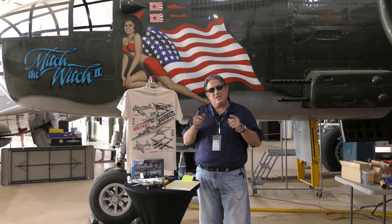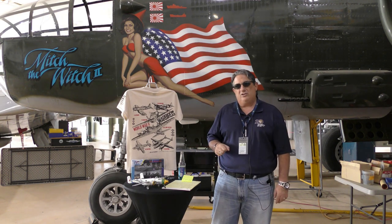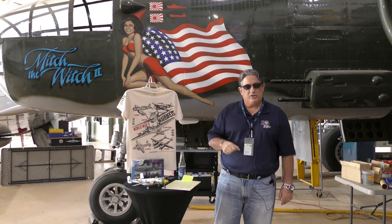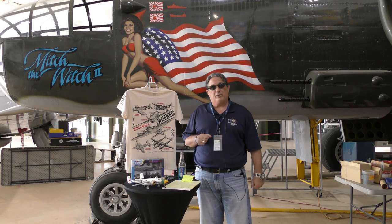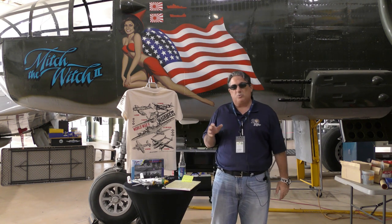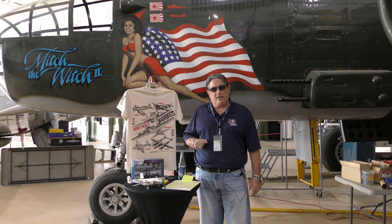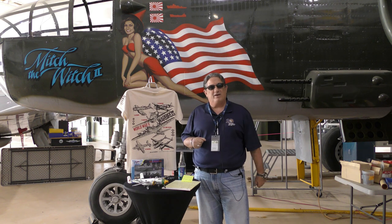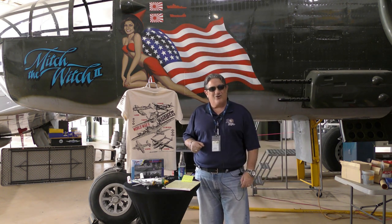I want to thank you for joining us today. Remember, like us on YouTube, subscribe to our YouTube channel, and like us on Facebook. This is a classic example of us in a maintenance area working on these airplanes — we cannot do that maintenance without your donation, so go out to our donation page and slap a donation in there. My name is Fred Bell, vice chairman of the Palm Springs Air Museum. Thanks for joining us — have a great day, we'll see you next time.